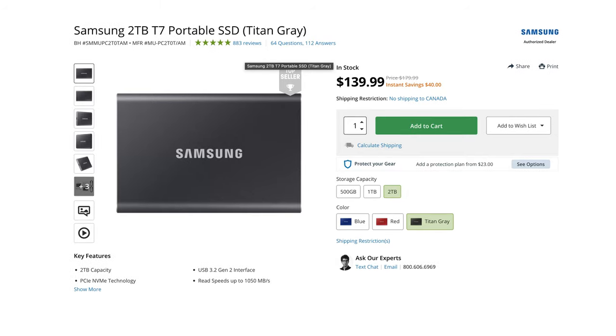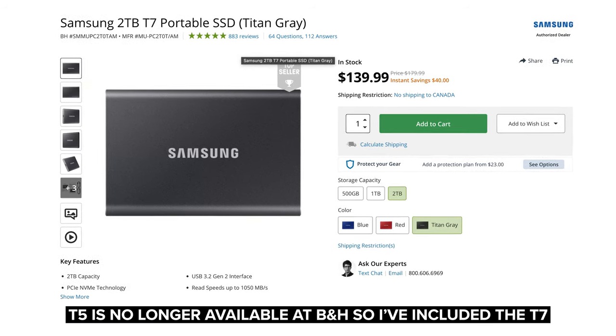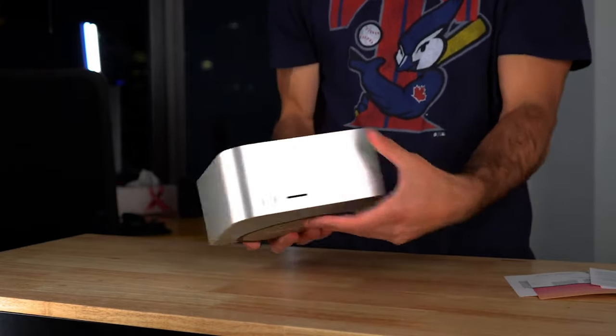So managing files — that's what this whole video is basically about. When I get home from a game like the one we just shot, the first thing I do is back up all the raw footage to two places. One goes to my external SSD, which I have on me all the time — I have a Samsung T5 two-terabyte SSD — and then it also goes to the internal SSD of my Mac Studio. That way I have two copies: one I can take with me and one that sits right here in my office.